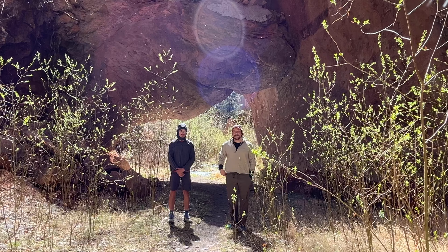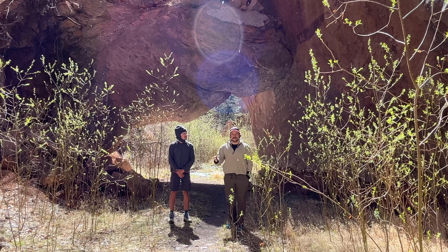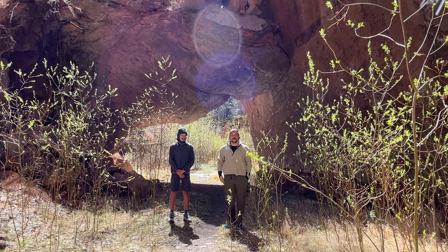We are in Bandelier National Monument right now, which is pretty close to Santa Fe, Los Alamos area. Most people who go to Bandelier just go a mile away from the visitor center and that's it. Today we are going deep into the backcountry. We are doing a big loop.